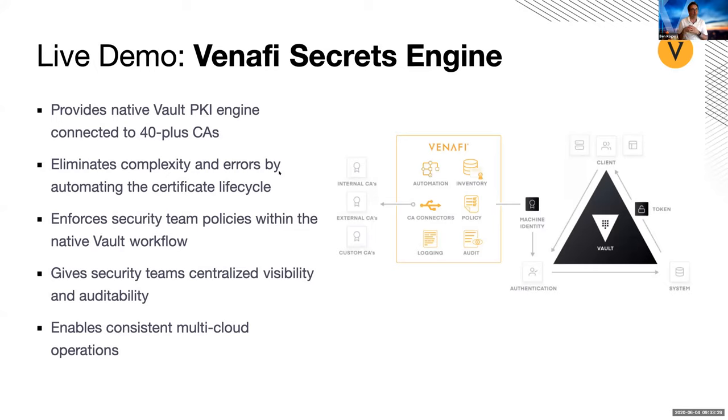The Venify platform, as we saw earlier in that slide of all the various technology partners and integrations, has 40-plus different certificate authorities that you have the ability to tap into. Similar value propositions to the other plugin: eliminating complexity, allowing the security team to get both visibility and enforce policy, have auditability, and again allowing for that consistent multi-cloud operational model for the enterprise.